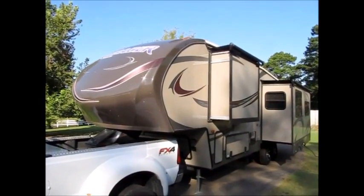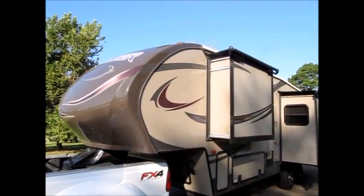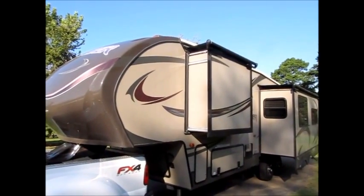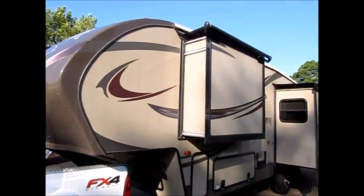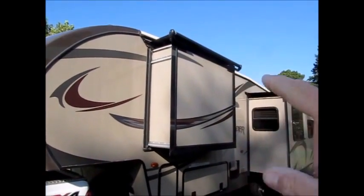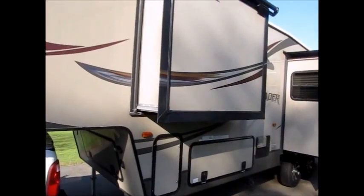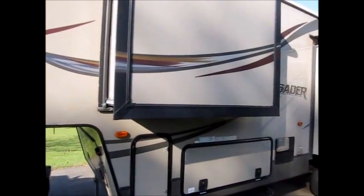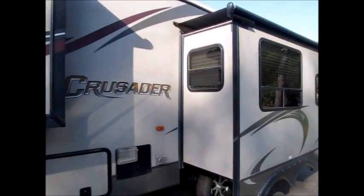Here we have a beautiful fifth wheel — this is 32 feet, it's a 2013 Primetime Crusader. It's also a Forest River product. Very high quality; as you can see it has the awning toppers over the slide outs. This camper is loaded with all the features of a 38 to 42 foot camper, except it's only 32 feet.